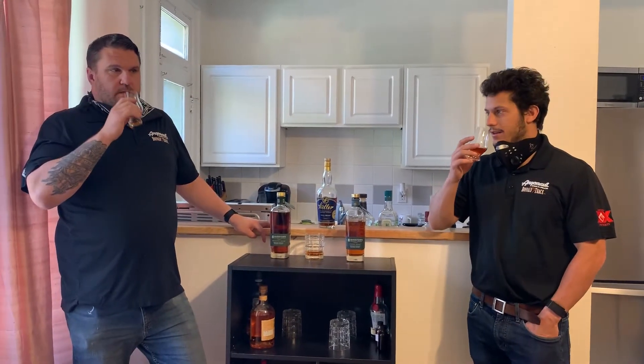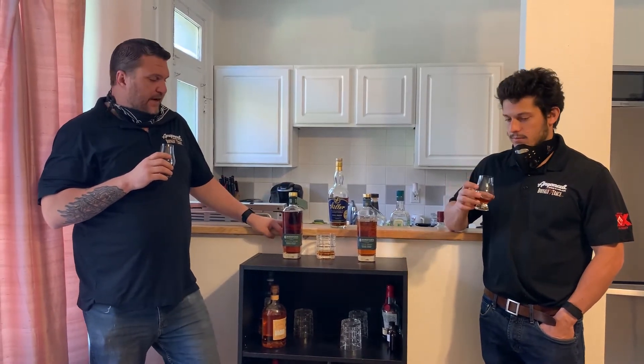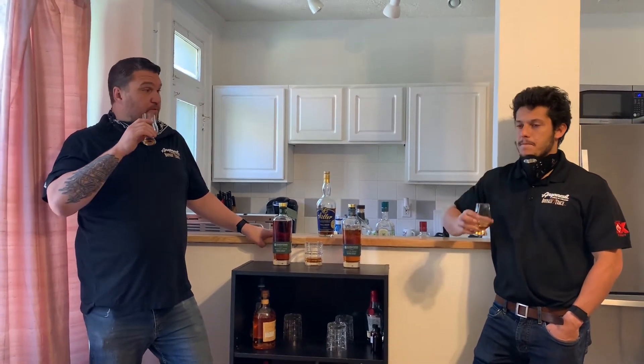You can tell, just deeper and richer on the nose. Just more going on. And this one's definitely more high-end. Everyday low price: $124.99. But with the age of the bourbons you're getting in there, I think it's worth it.